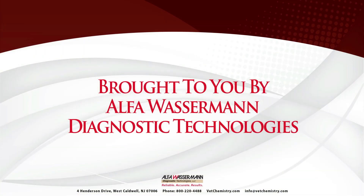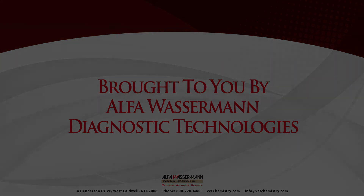For more information or to schedule a demo, please call 800-220-4488 or visit vetchemistry.com or www.vetExcel.com.